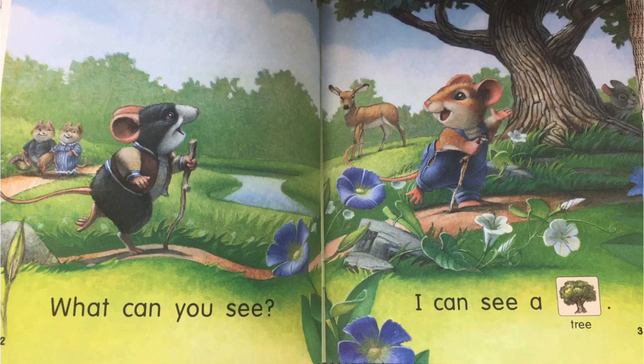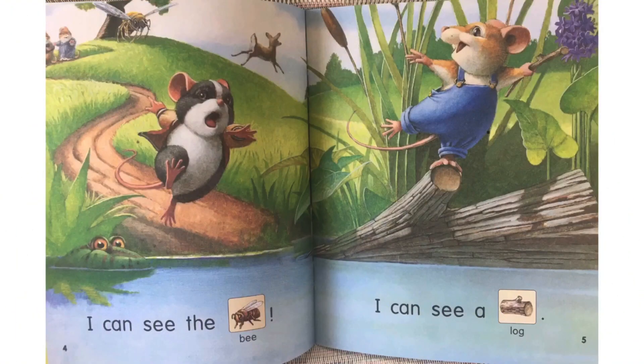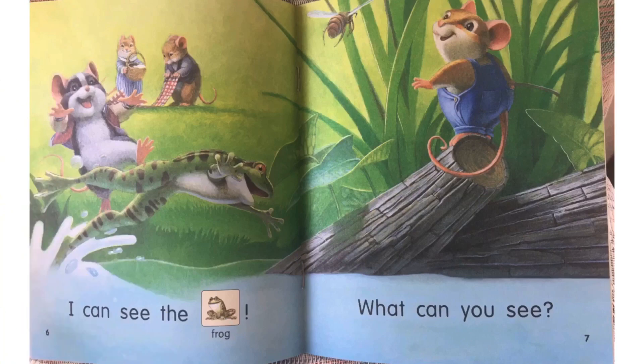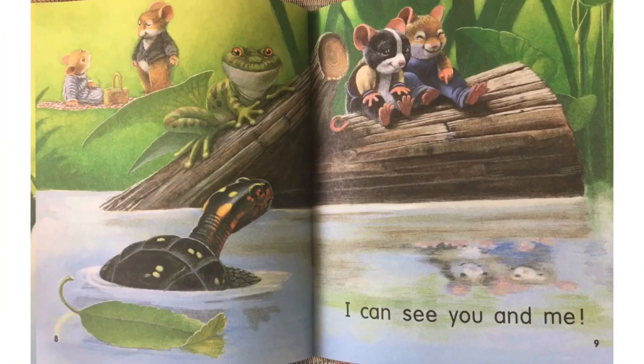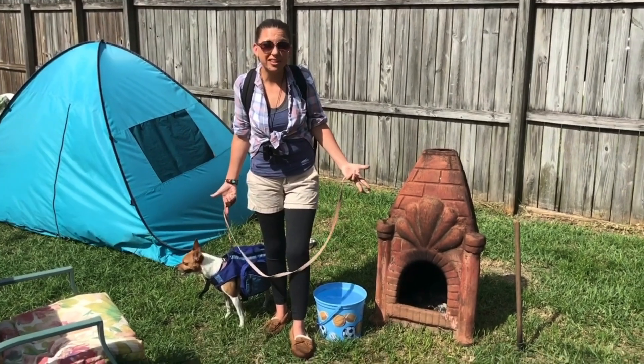What can you see? I can see a tree. I can see the bee. I can see a log. I can see the frog. What can you see? I can see you and me. This is the back cover. The two characters had a great adventure hiking through the story. What was your favorite part of their hike? Remember, staying safe is the most important thing when we go camping.